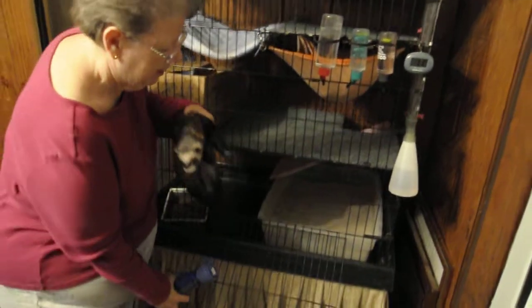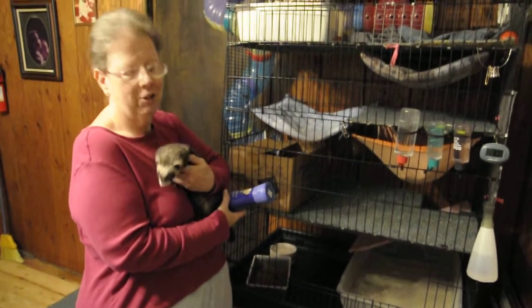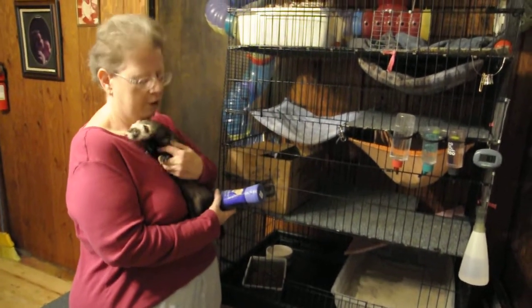This is Jesse. Oh, there's one ferret right there. He's my baby. He's my most active. He's my cat chaser. He's a good boy.